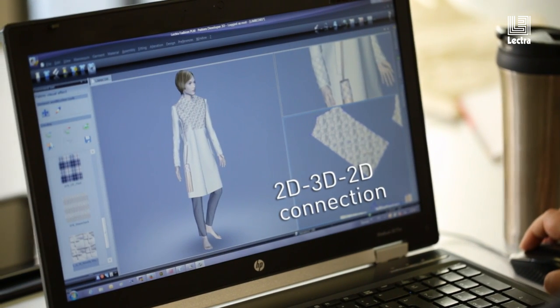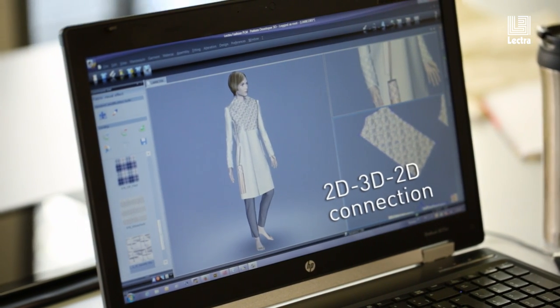Lecture's 3D technology can really help our customers reinforce their brand DNA. Everybody in the company can get a really early understanding of what that style is going to look like.